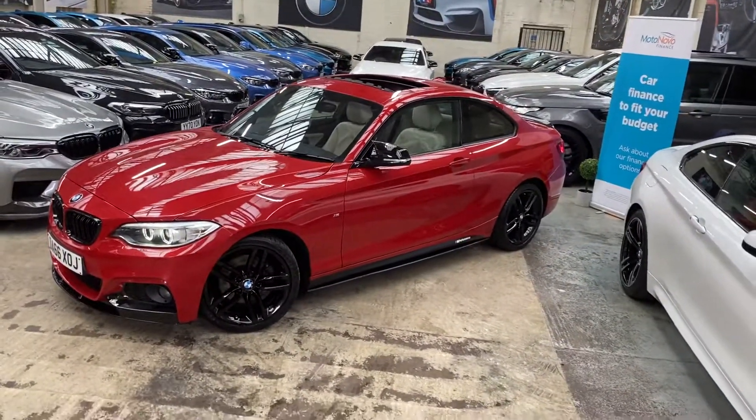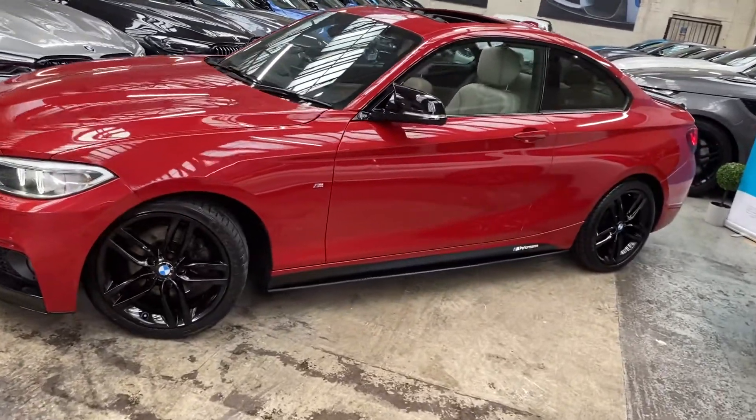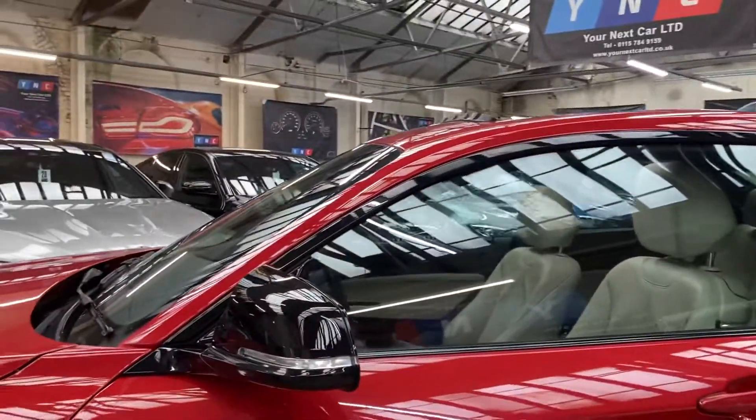The car comes with a sunroof, which I've currently got slid all the way back — I will show you that tilted upwards shortly. Down the side we've gone for the satin side vinyls, matching sidebars, Y&C M Performance decals, and gloss black aero mirror caps.